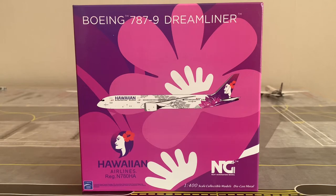The fleet includes 18 Airbus A321neos, 24 Airbus A330-200s, and 19 Boeing 717-200s, with an average fleet age of 10.3 years. In the coming years, Hawaiian Airlines is expecting their first of 10 Boeing 787-9s to arrive, with the first expected in mid to late 2022 — which is of course the model we're looking at today.